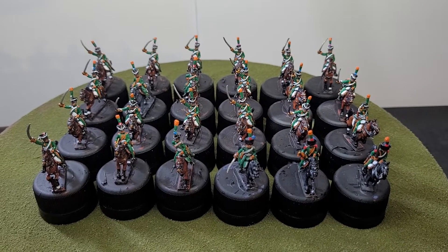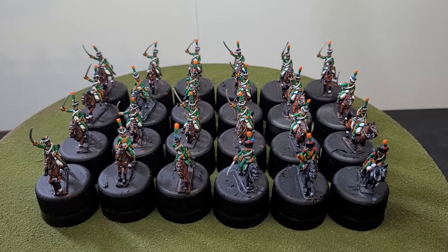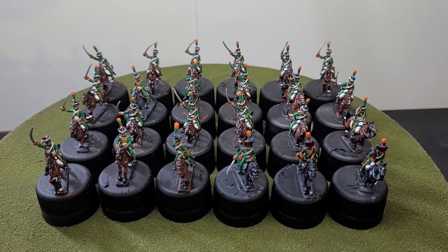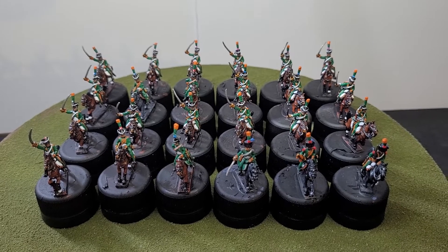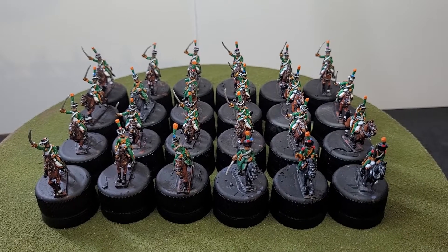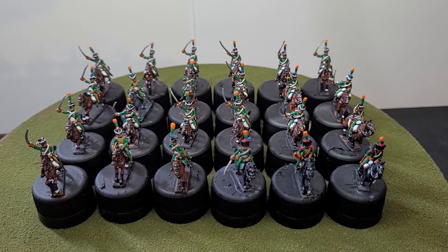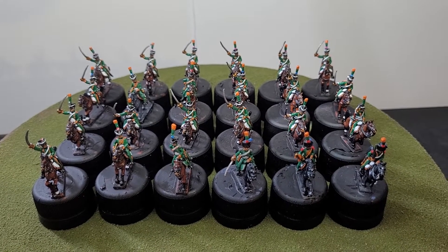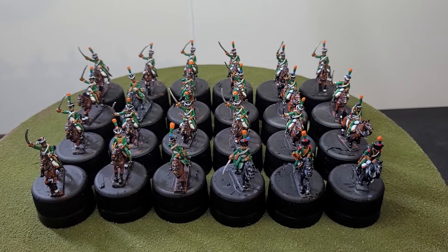Hi everyone, welcome back to my channel, and to those that are new, welcome also. Today I just want to showcase what I've completed this week — I've painted up these cavalry miniatures to represent the 14th Line Chasseurs, which were part of the 1st Cavalry Division which fought at the Battle of Vittoria.